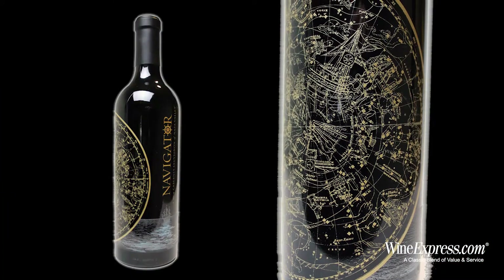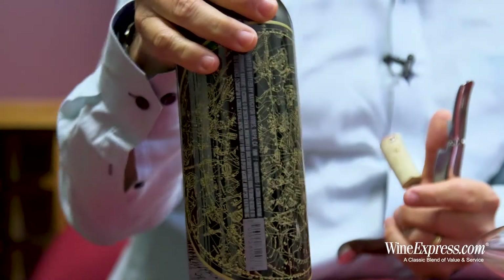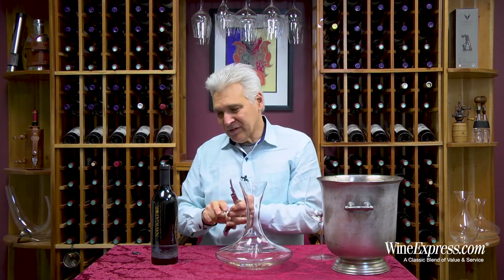This bottle is all painted on. You have this really cool star map. It just makes a beautiful presentation, especially if it's a gift.